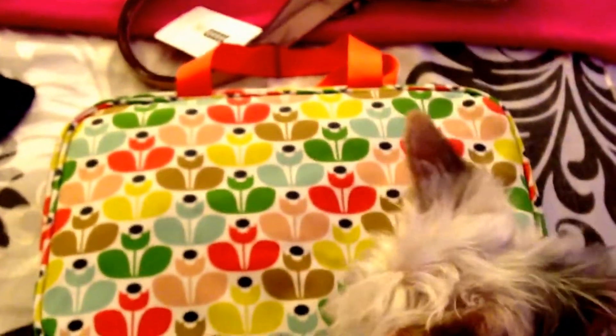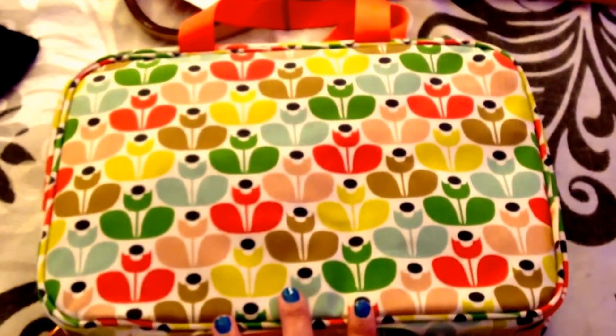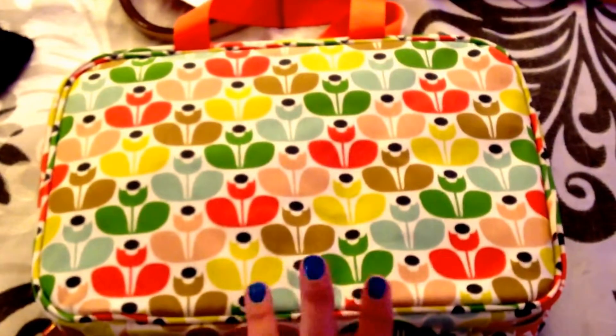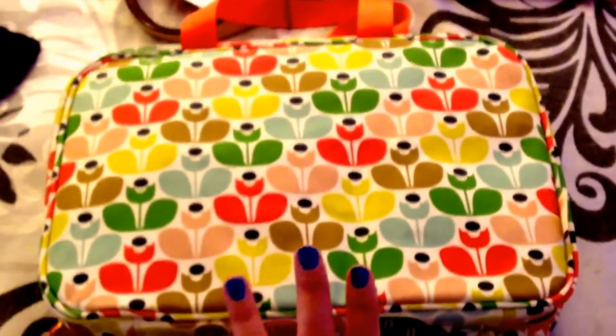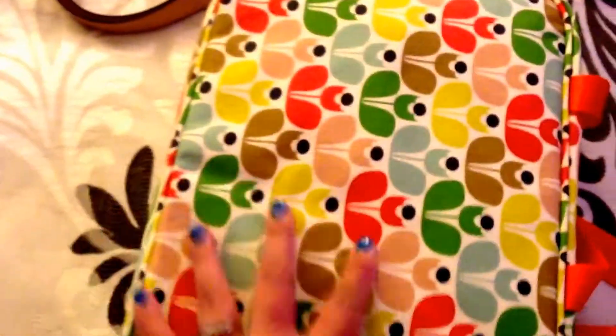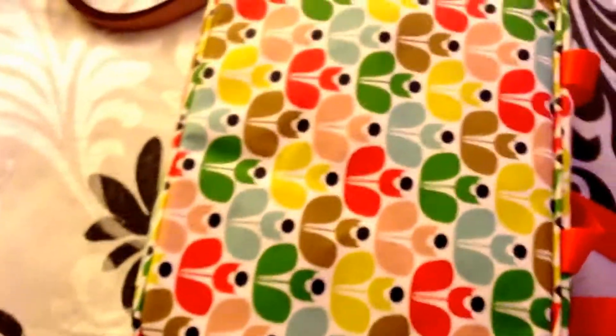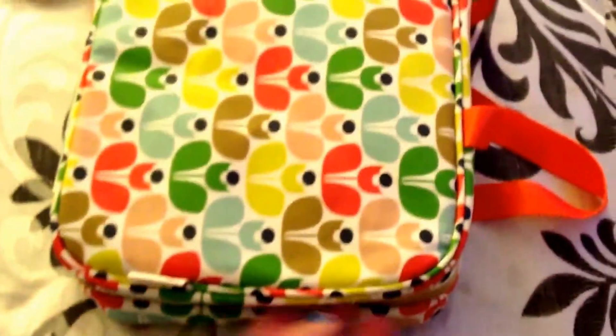So this is called a weekender. A lot of people have not been using this as a weekender. What they've been using it for is for their planner essentials and kind of organizing type stuff.